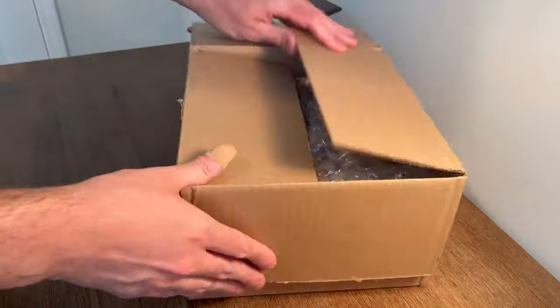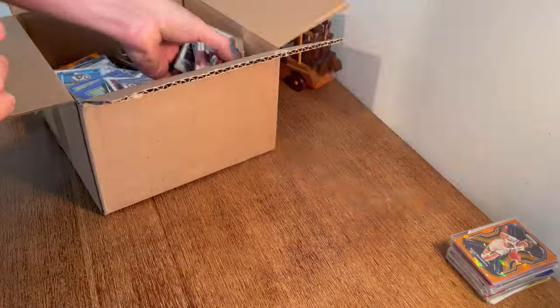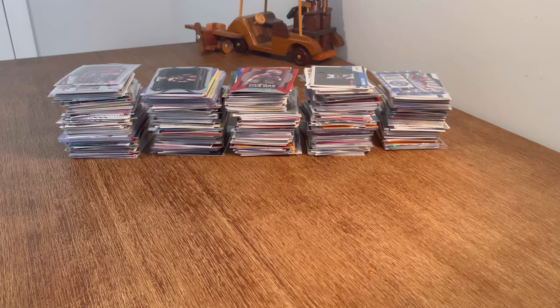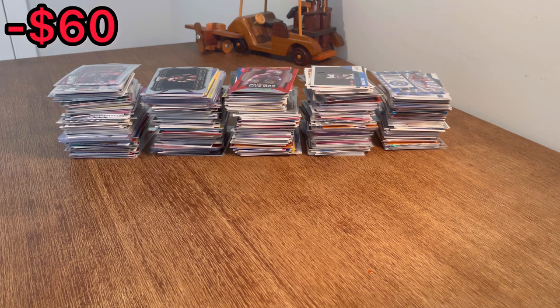I paid $60 for this lot of sports cards and non-sports trading cards from HiBid.com. Do you think it'll be worth it? Let's find out. What is up everyone, I hope you all are doing well today. In today's unboxing, we will be going through this lot of trading cards that I purchased for $60 from HiBid.com. This should be a fun one.